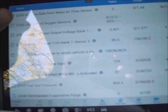Checking short-term and long-term fuel trim. Long-term fuel rail pressure is reading 567 psi.